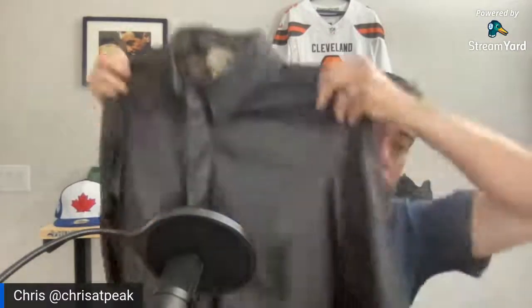Chris picked it up at Salvation Army on half-off day for $10. The jacket is in basically perfect condition — rare for a vintage leather jacket, which usually shows dryness, scratches, and scuffs. Planning to price it at $79 plus shipping and accept offers. He's never found anything quite like it before.